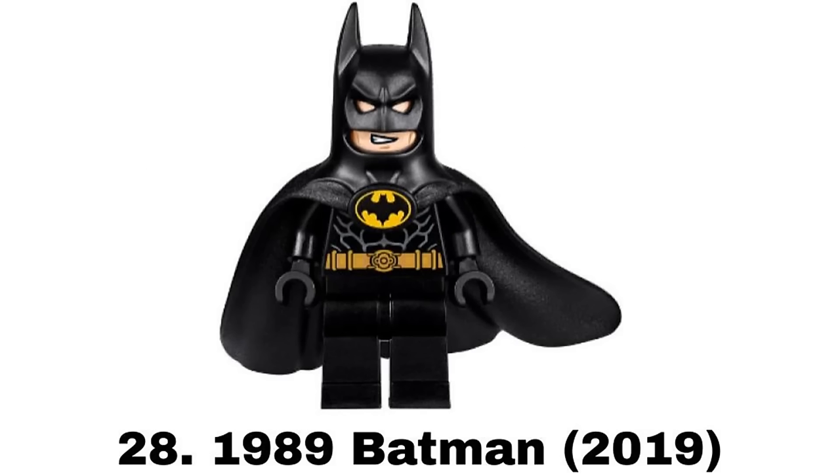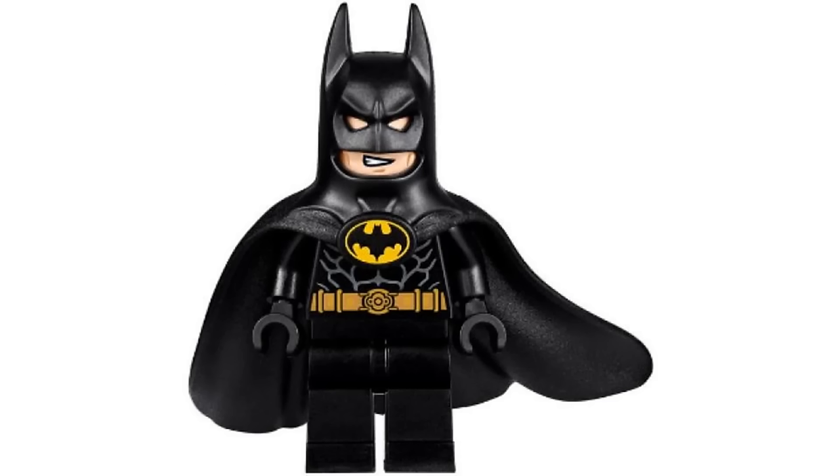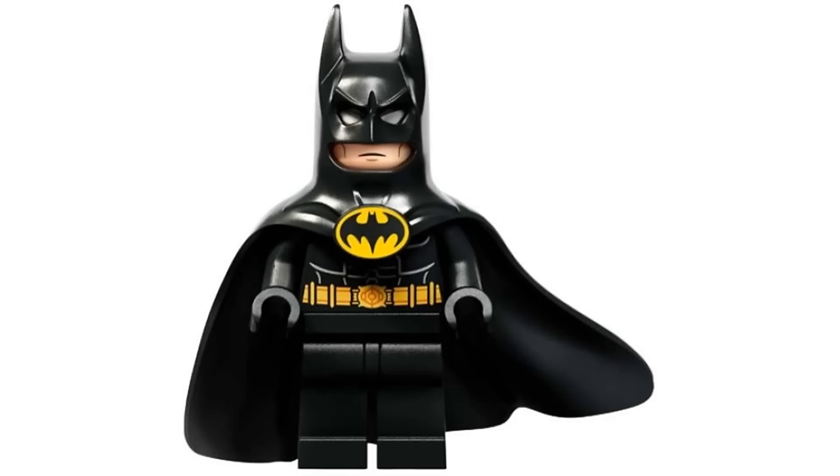Number 28 is the 1989 Batman from two sets in 2019 and 2020. The unique cowl and cape piece gets the look from the movie down pretty well even with the weird bat logo. But it is a bit limiting in movement which is also somewhat accurate. It moved down on the list recently for me because of the existence of the Returns version which is a suit I like way more.